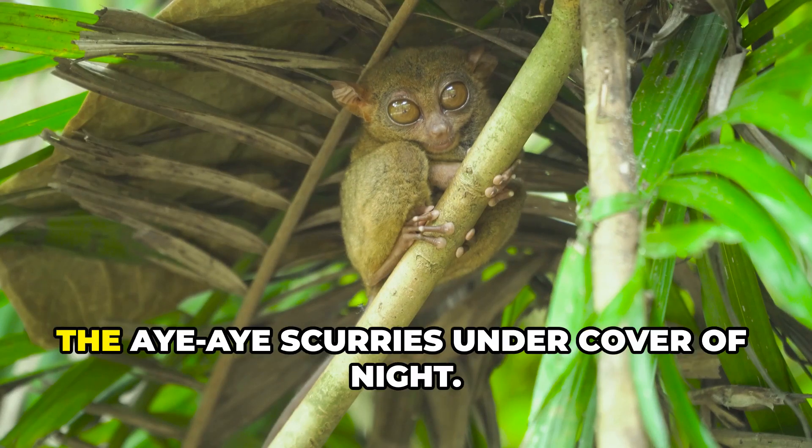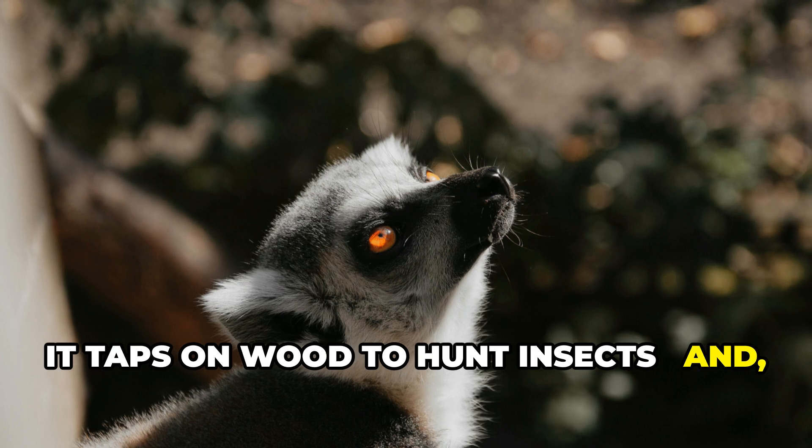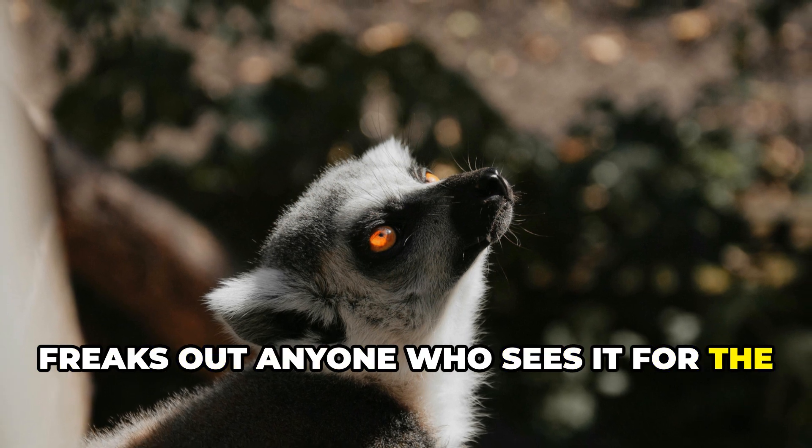High in the trees of Madagascar, the aye-aye scurries under cover of night. With huge eyes and a bony middle finger, it taps on wood to hunt insects — and honestly freaks out anyone who sees it for the first time.